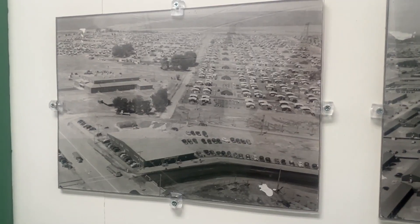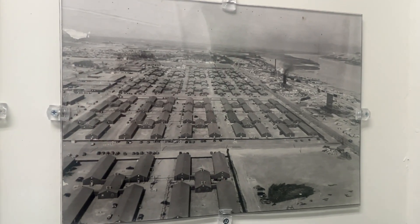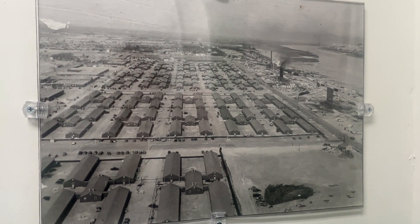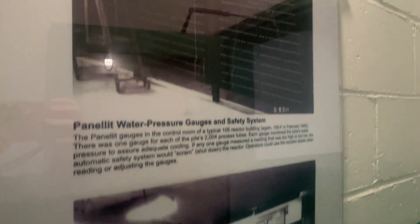Richland, Washington was established by the Manhattan Project, and workers on the site brought their entire lives to Washington and lived in barracks and trailers. The entire property was segregated, with workers of different races rarely coming into contact with each other.